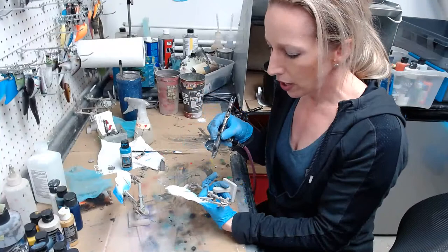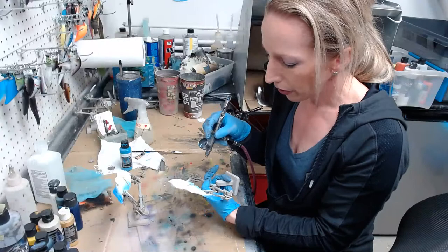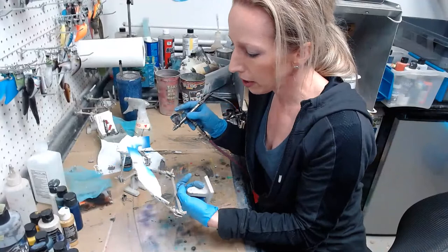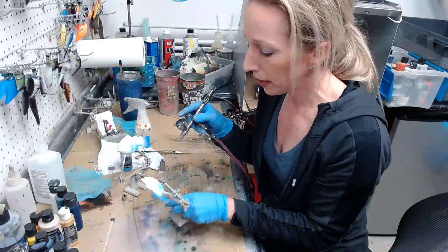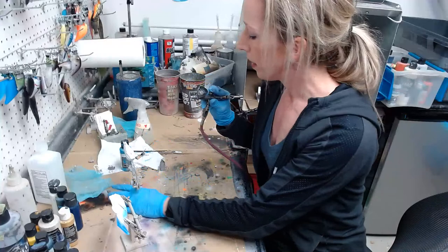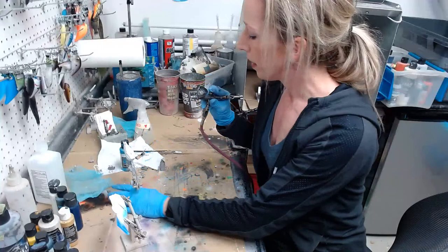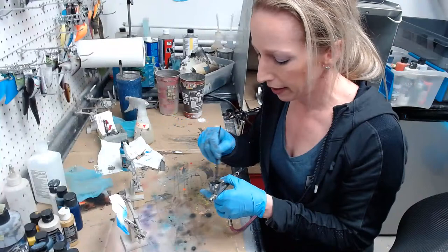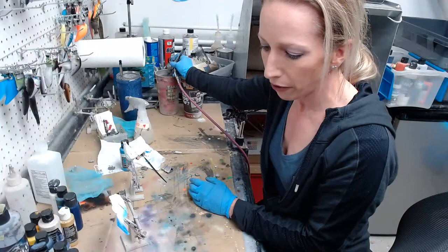If you guys are local, make sure you check out the ABA tournament trail here in Colorado. My husband Chris runs it — it's a very well-organized tournament with really good payouts. If you're interested, shoot him a message on the Colorado American Bass page, or get me and I'll point you in the right direction.